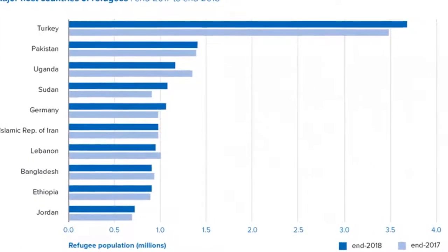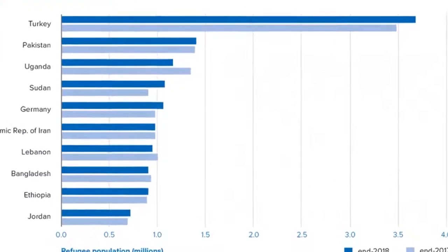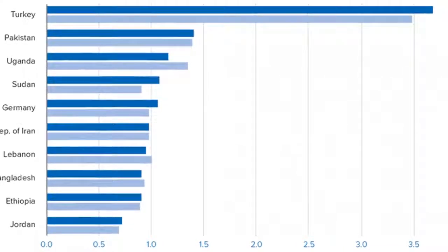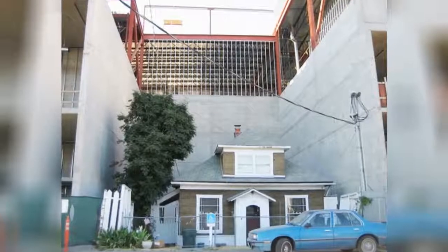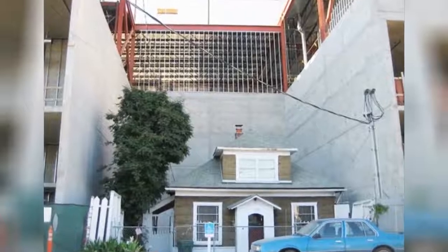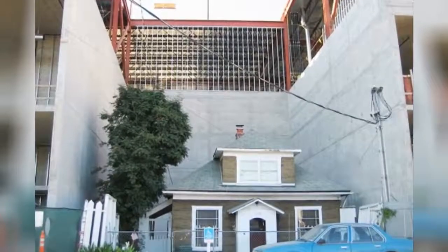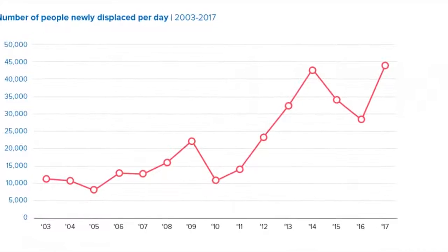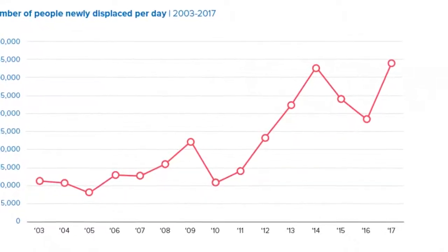The number of reported coronavirus cases is on the rise, which is to be expected as testing opportunities increase. In turn, millions of people find themselves working from home, some of them for the first time. As a result, some folks have started posting photos of their makeshift work from home offices.